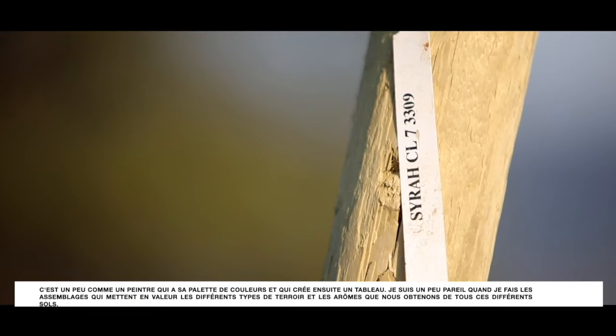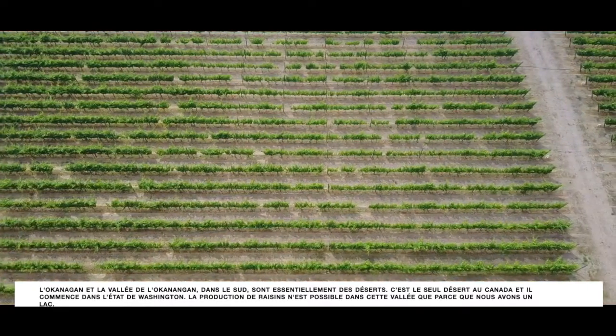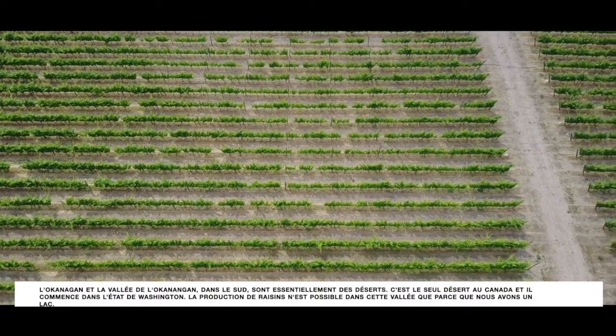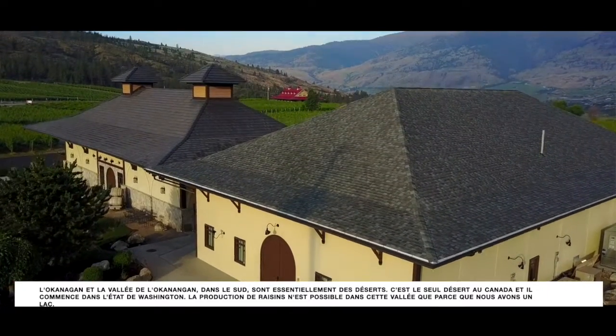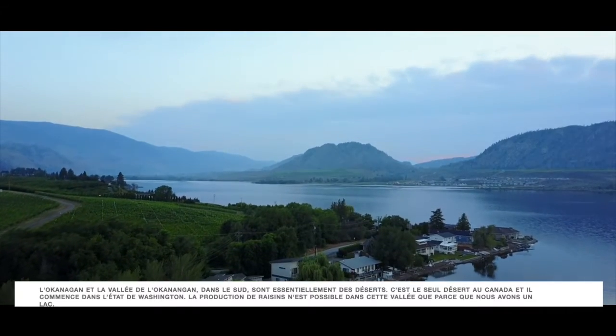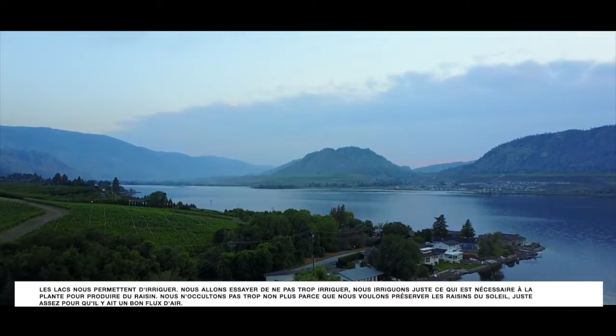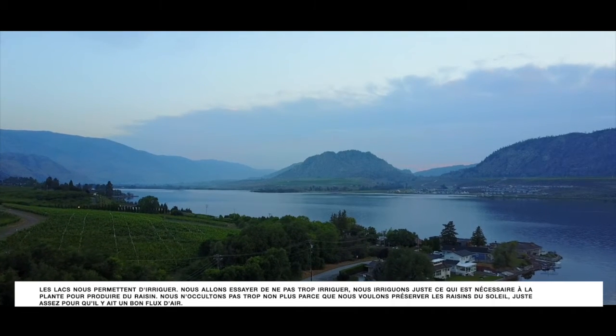The South Okanagan and the Okanagan Valley is basically a desert — it's the only desert in Canada and it starts in Washington State. The production of grapes is only possible in this valley because we have a lake. The lakes allow us to irrigate, and we try not to irrigate too much — just what's needed for the plant to produce the right grapes.